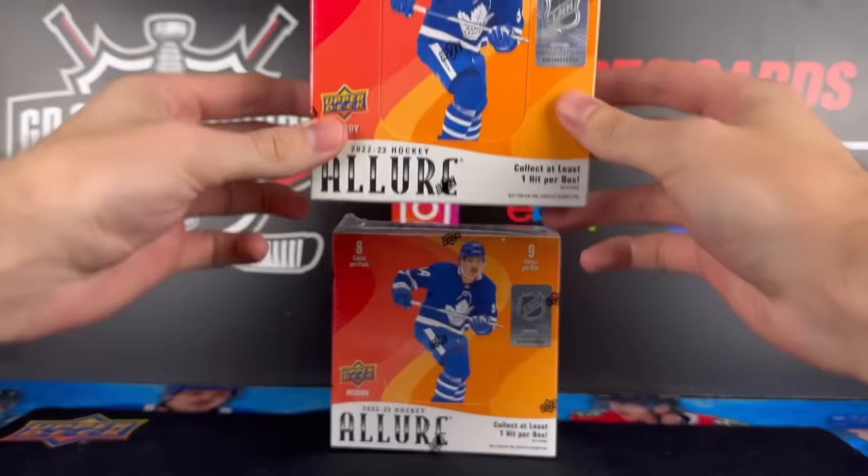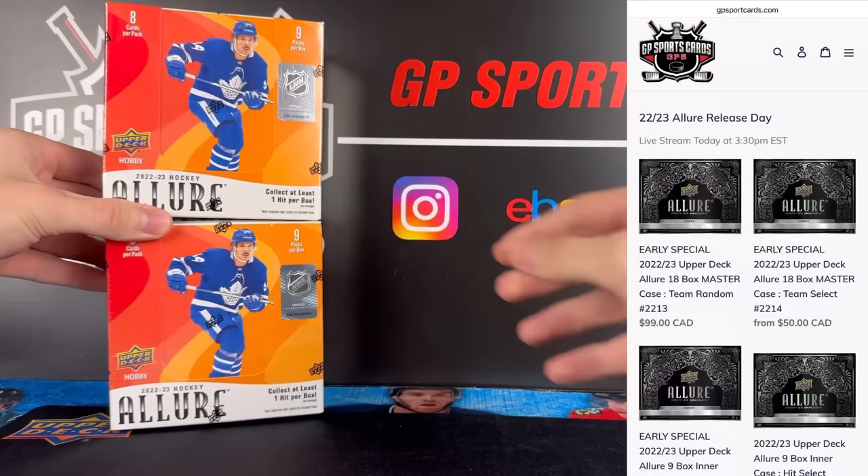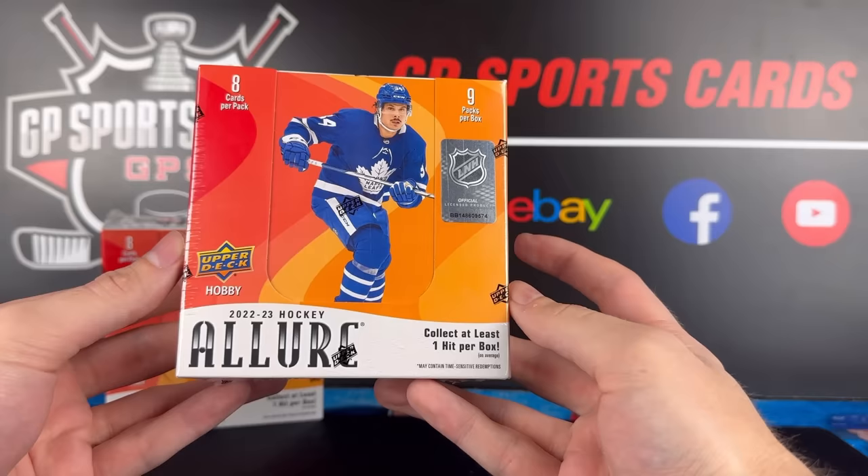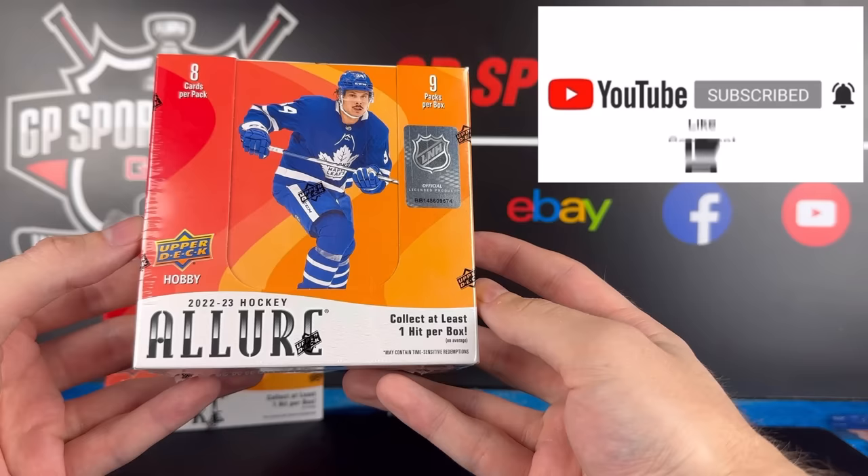Before we get into the boxes, just want to let everybody know that we have release date breaks available at the new Allure. If you want to join in any of those breaks, check out that first link in the description. We will be live all day today breaking the new product, and as always we'll be doing a giveaway on this video. We are going to be giving away the majority of the contents, if not everything that we pull inside this box today, to one lucky winner. All you got to do to be entered in that giveaway is be subscribed to the channel, drop a subscribe, drop a like, and drop a comment. All the rules for that giveaway will be in the description, and without further ado let's get into our two boxes of the new Upper Deck Allure.